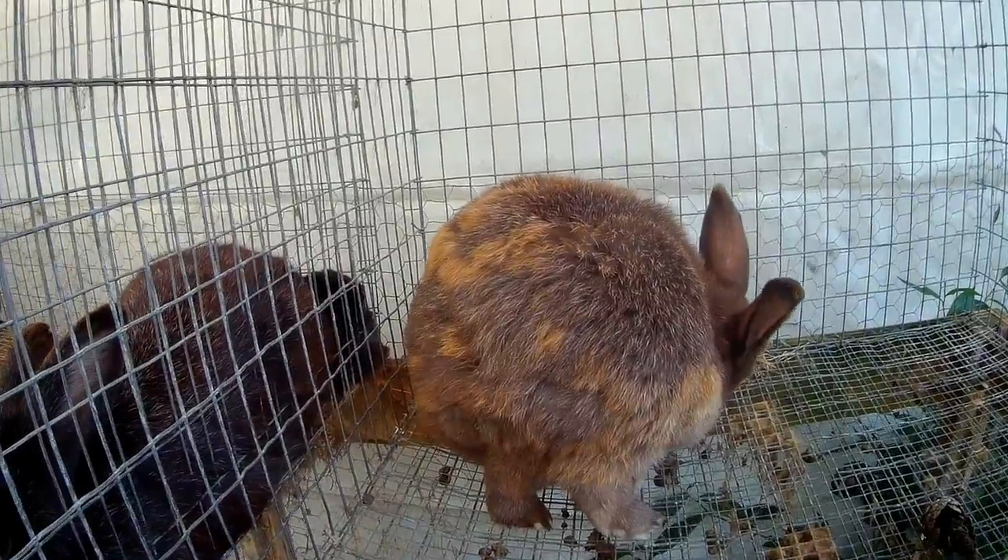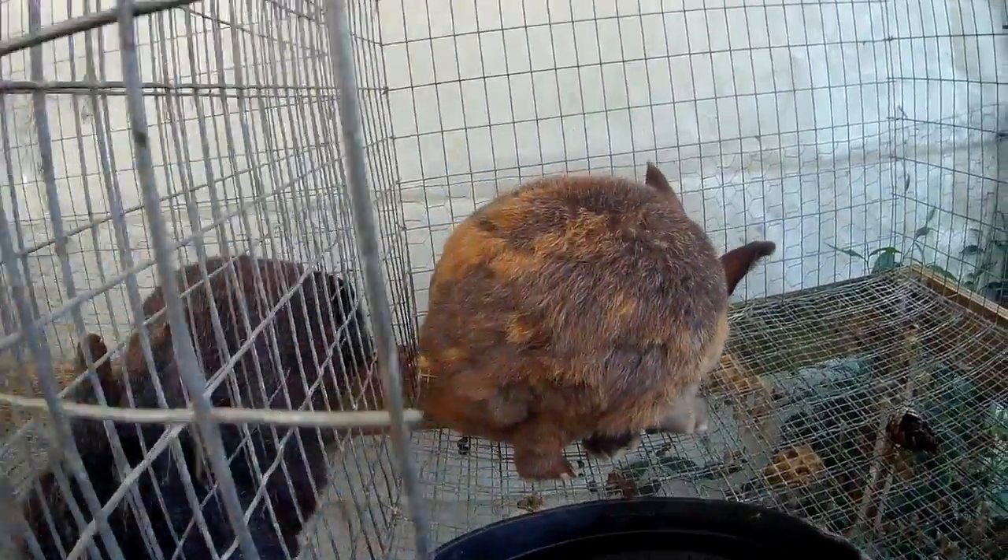This is Peena, our silver fox breeder. We breed him for meat rabbits.